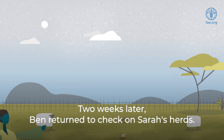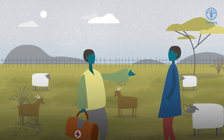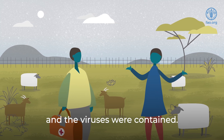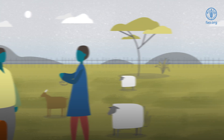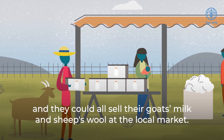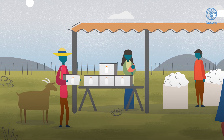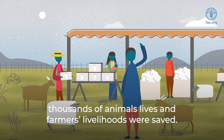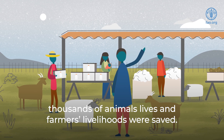Two weeks later, Ben returned to check on Sarah's herds. Thankfully, all of her remaining animals were healthy, and the viruses were contained. None of Sarah's neighbors' animals fell ill, and they could all sell their goats' milk and sheep's wool at the local market. Thanks to Sarah's quick actions, thousands of animals' lives and farmers' livelihoods were saved.